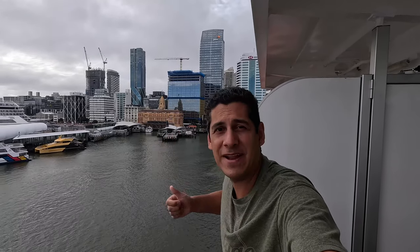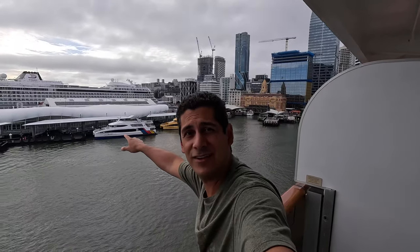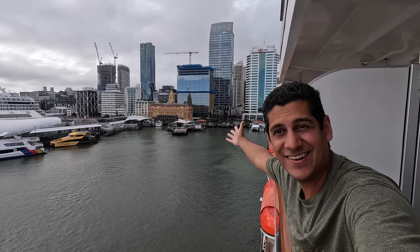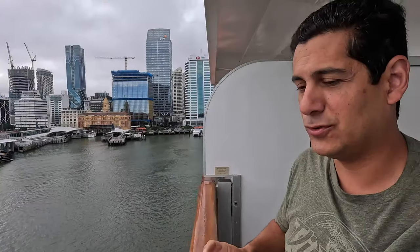We made it perfectly fine with no problems. You can see the Viking cruise ship right there. This is part of the city right here, and I think that's Davenport right across the waterway. Now we did have two different excursions today — Christy had one, I had one.